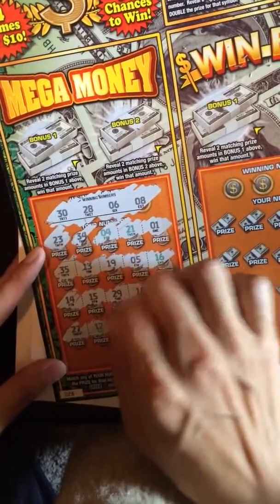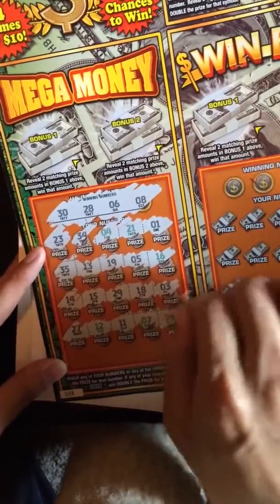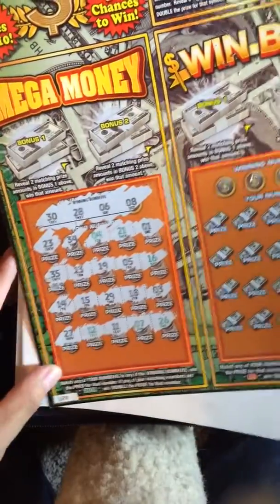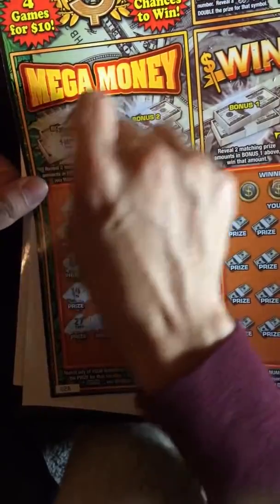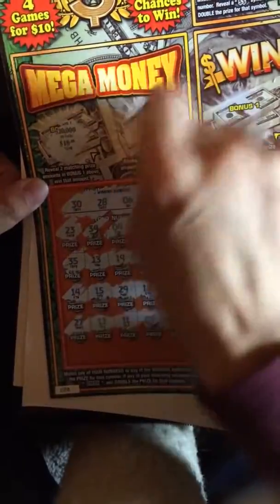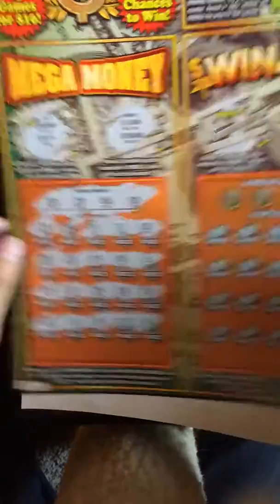27, 12, 11, 7, 26. Nothing on this side. Let's not forget this bonus area. Okay, nothing there.